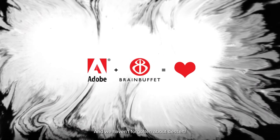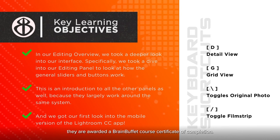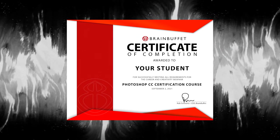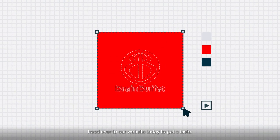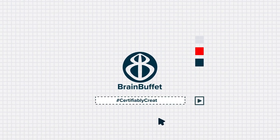And we haven't forgotten about dessert! When students complete a course, they are awarded a Brain Buffet course certificate of completion. If all this makes you hungry for more, head on over to our website today to get a taste. Brain Buffet — Certifiably Creative.